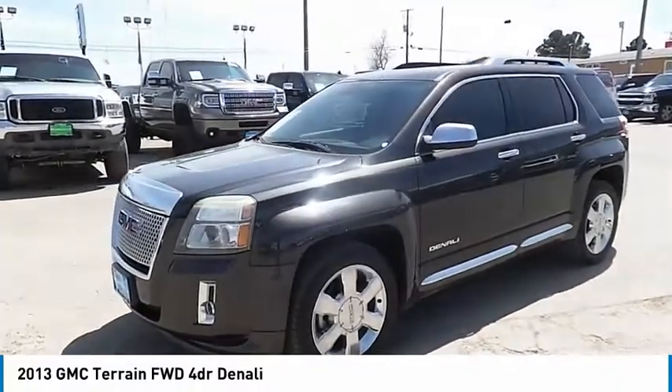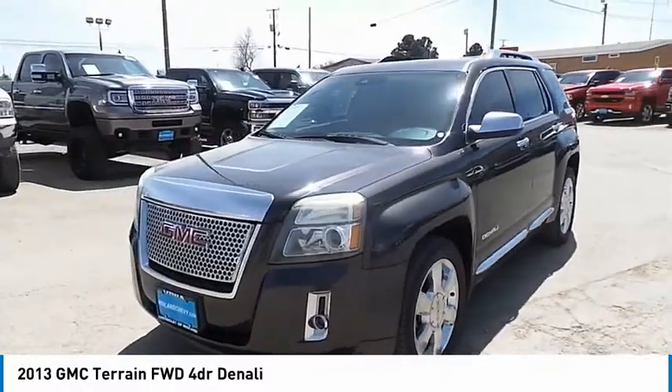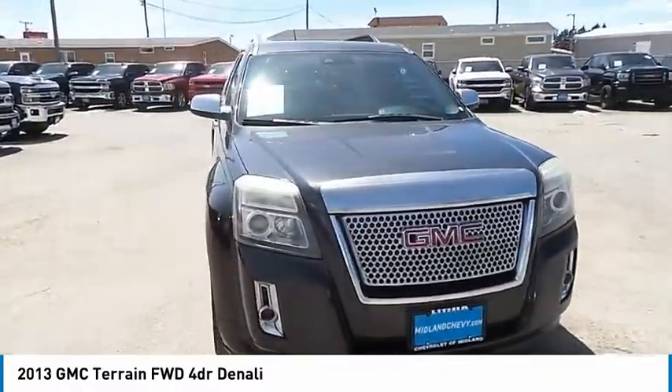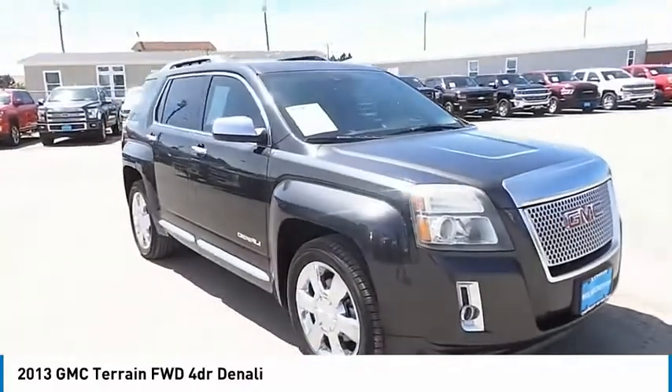Make a great choice today with the 2013 Terrain. The GMC Terrain combines the benefits of a crossover with the style and functionality of an SUV.